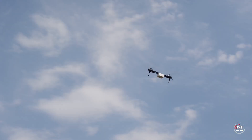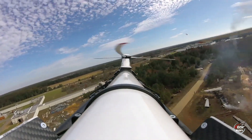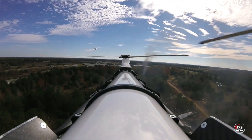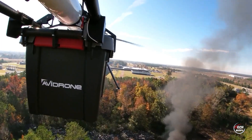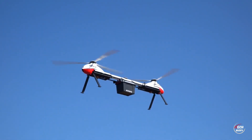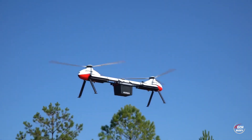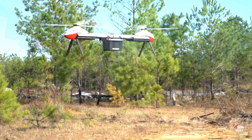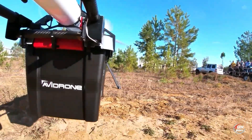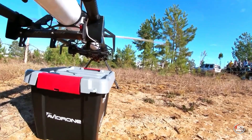Its distinctive design, essentially comprising two drones connected by a frame, enables it to carry substantial loads of up to 25 kilograms. With the added intelligence of autopilot and artificial intelligence, the Avidrone excels in obstacle detection and autonomous return capabilities. Positioned as a technological frontrunner, it epitomizes the future of drone technology, combining speed, range, and adaptability for diverse applications across Canada's expansive terrains.